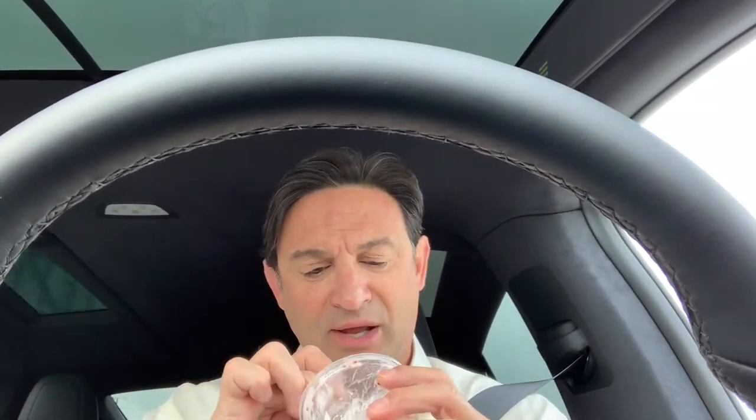So right now I'm going 62, driving along the freeway in heavy traffic. I'll show you what the traffic looks like in a second. I'm driving the new Tesla Model X — it's the 100D or something like that, I forgot what it is.